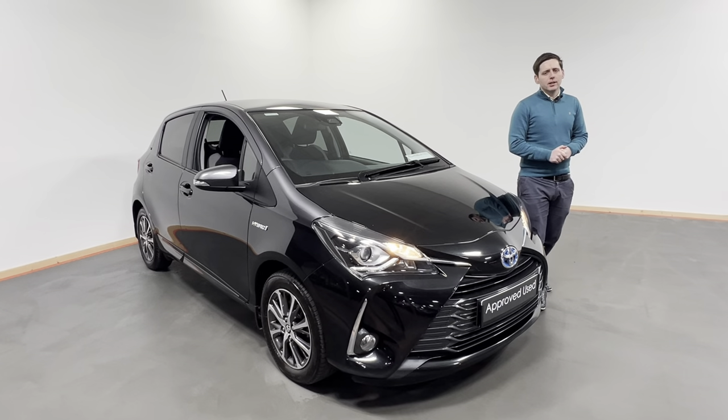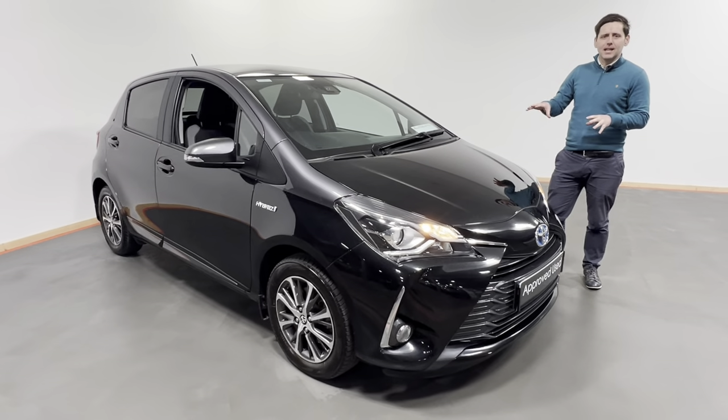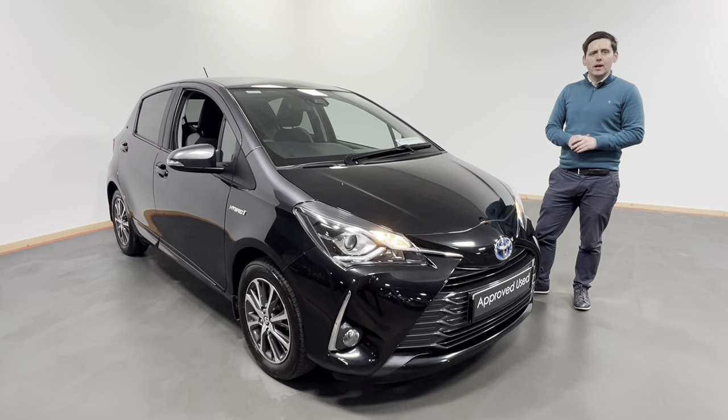Hi all, Oisín here from Kelly's Toyota and Leonard Kinney. Today what we have is this lovely 2019 191 registered Toyota Yaris. This is the Yaris Hybrid Y20 model.